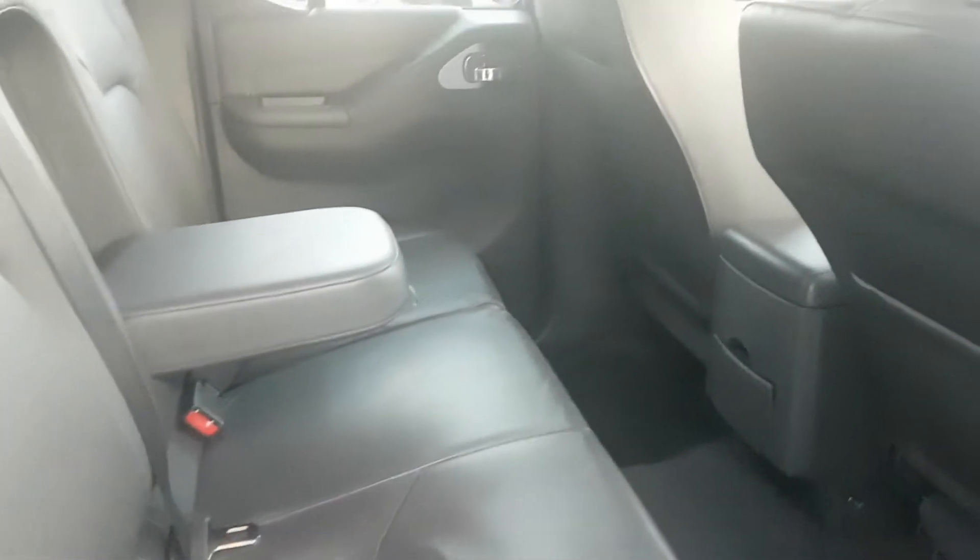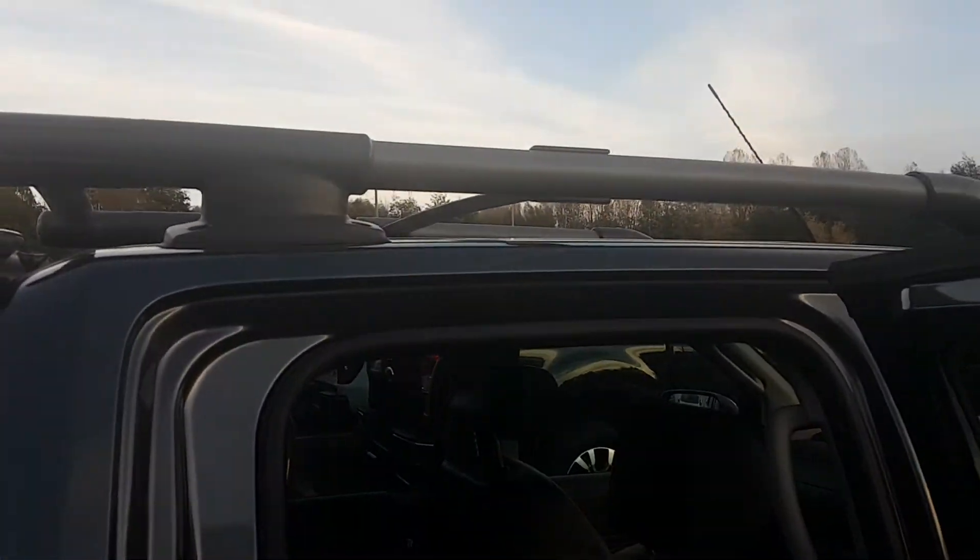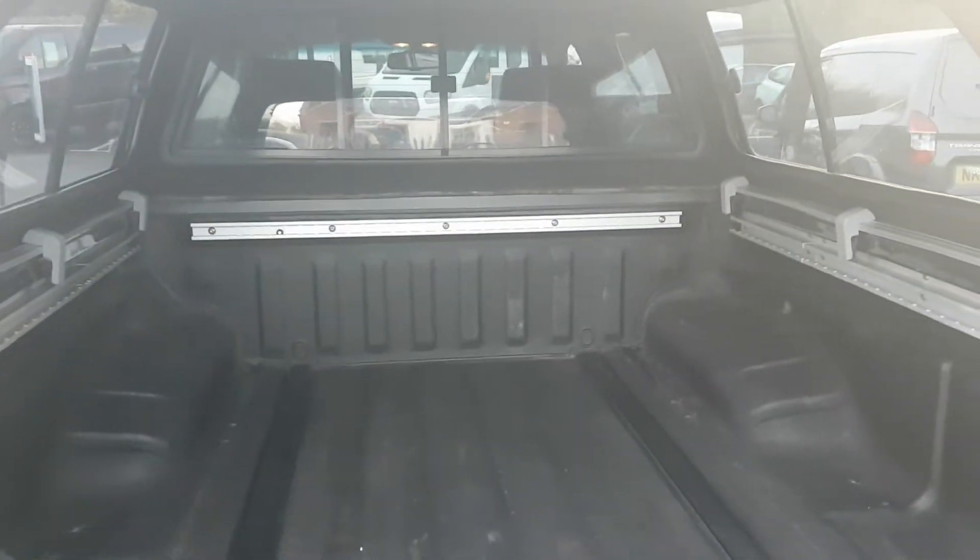There's space in this vehicle for five people. It also comes with a factory electric sunroof and roof bars to keep your stuff on. The back of the vehicle has a canopy to keep everything nice and dry, with anchorage points in the sides and in the floor.